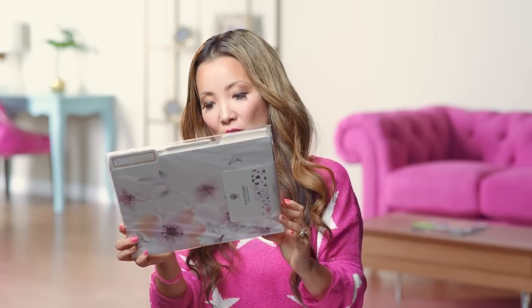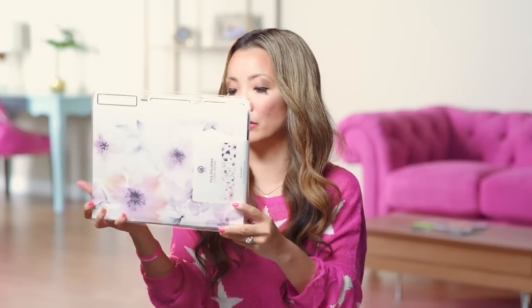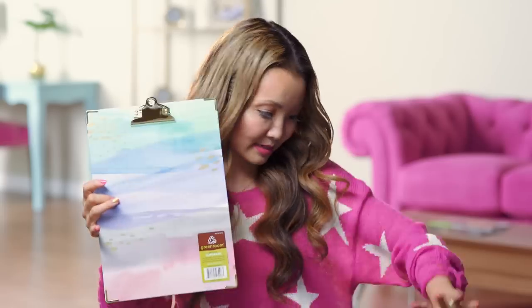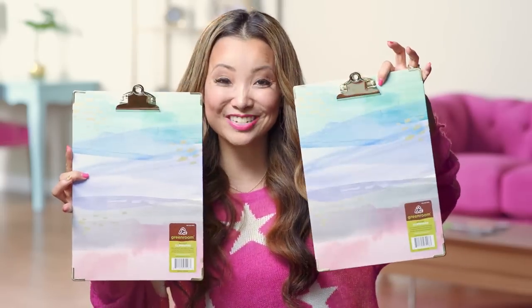And we got some floral print filing folders — there's 12 in the pack with three different designs, all different florals, and we got one of each. And I love a beautiful clipboard. I am a huge fan of clipboards. I have clipboards all over my house because I like having checklists. This is a really, really pretty print, and of course we have one for each person. Everyone can use a clipboard.